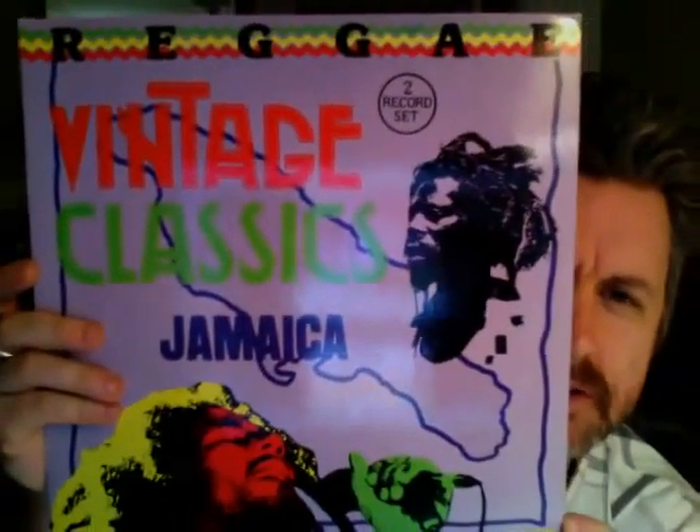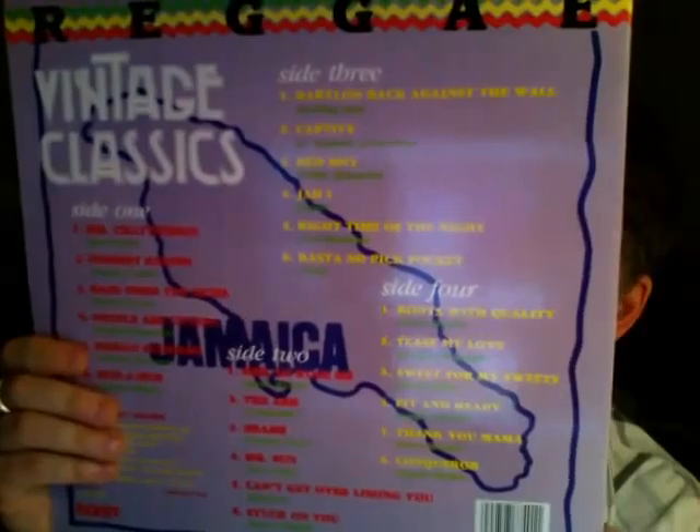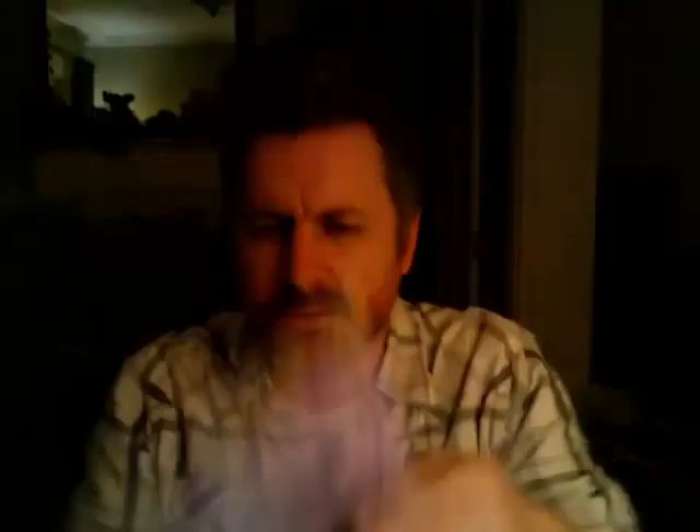In the background we're listening to Reggae Vintage Classics Jamaica — a two-record set. It's not an old record; it's on Row Hit Records, which I'd never heard of before. The inside is just what you'd imagine Jamaica would be like — and it was. Jamaica is absolutely phenomenal, a beautiful country. If you ever get a chance to go, go for sure.